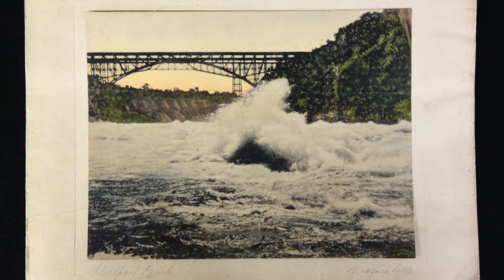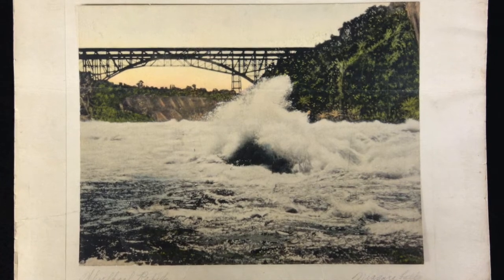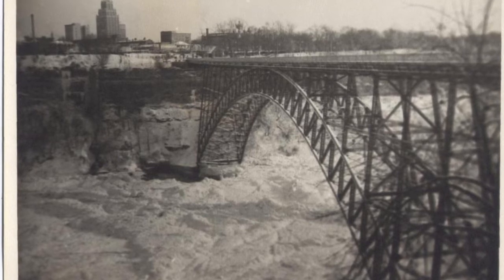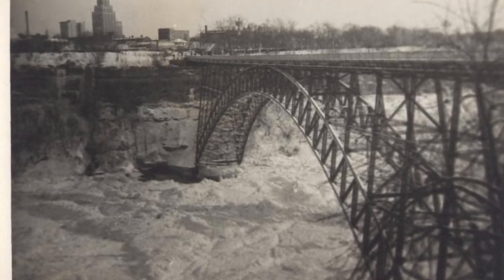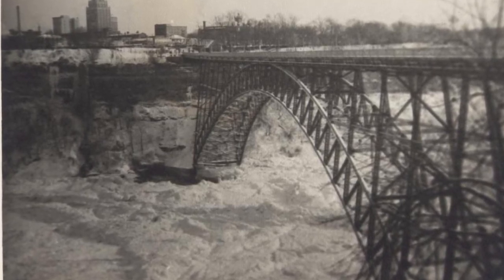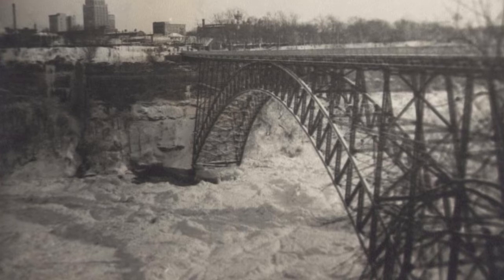The Upper Steel Arch Bridge was a beautiful and graceful structure which offered a spectacular view of the falls. In early January 1899, a massive ice bridge threatened to push the bridge off its foundations. For three weeks, workers removed the ice which had piled around the abutments and into the steel girders.